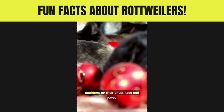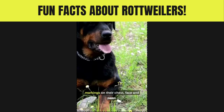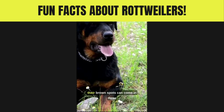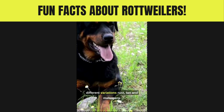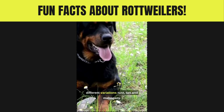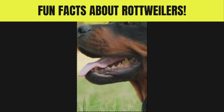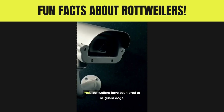Number four: Rottweilers only have one kind of marking. They're always black with the same brown markings on their chest, face, and paws. According to the American Kennel Club, their brown spots can come in three different variations: rust, tan, and mahogany.